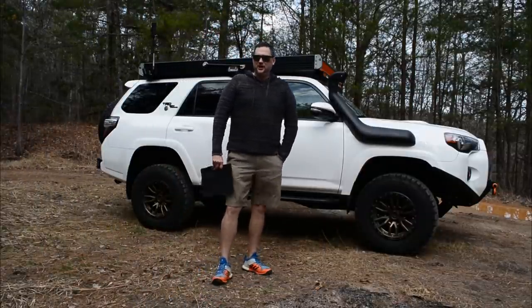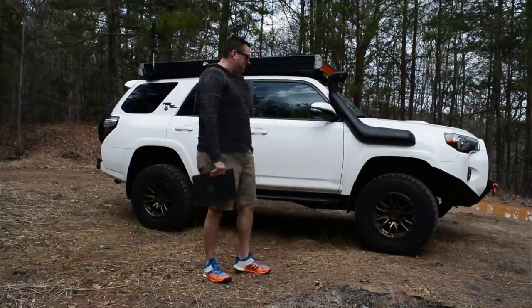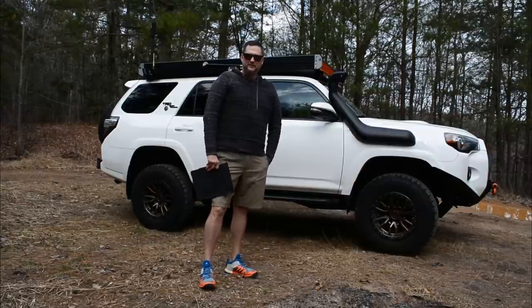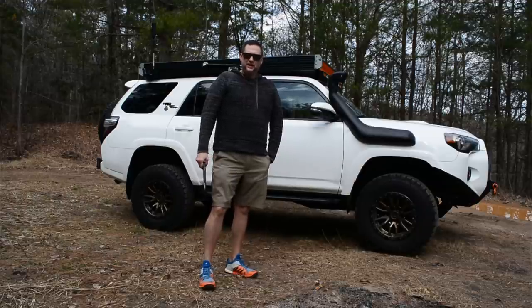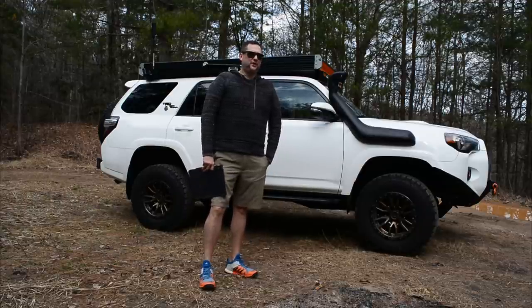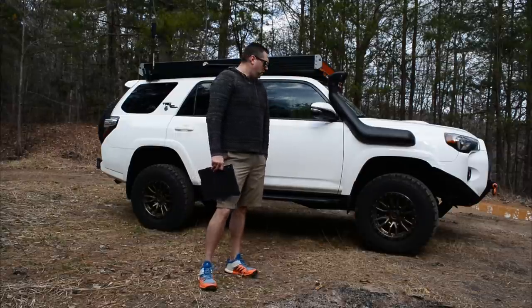Hey, good afternoon guys, Jonathan here with Operation Contingency. It's been about a year since I did a last walk around of my 2018 Toyota 4Runner TRD Off-Road Premium, and a lot has changed in that last year. I thought it was probably a good time to come back out and do a walk around.